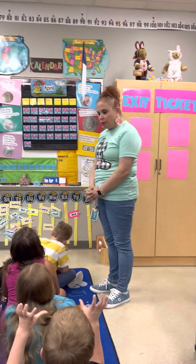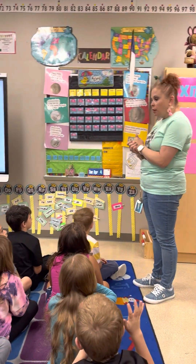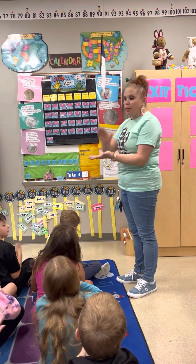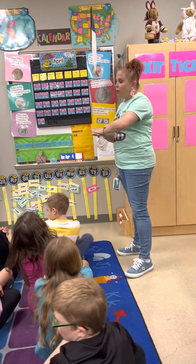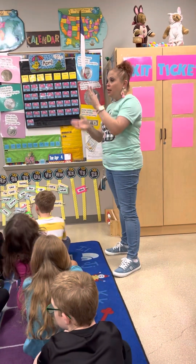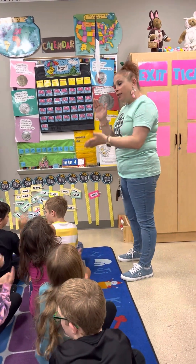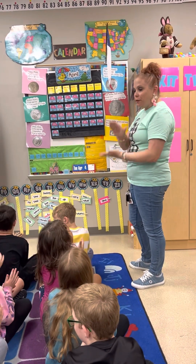How many continents do we have? Lucas? 7. Okay. Tell me the continents, tell me if you can. North America, South America, Europe, Asia, Africa. Don't forget Australia. Don't forget Antarctica. Tell me the continents, tell me the continents, tell me if you can.